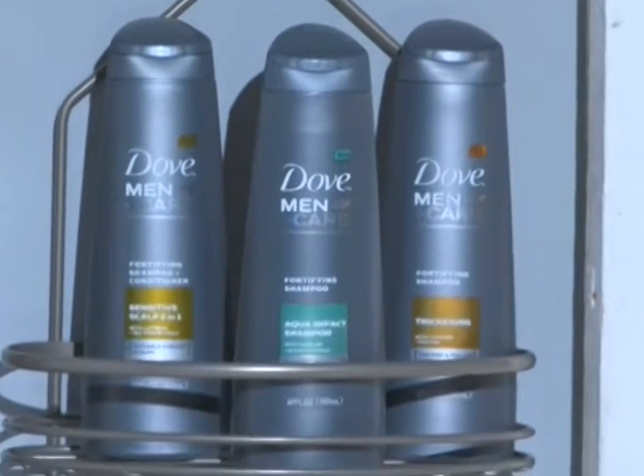They've launched the Hair to the Throne contest. You can go to DoveMenCare.com to enter for a chance to win a complete bathroom makeover, plus they're going to fill your bathroom with a bunch of great products to get you going.